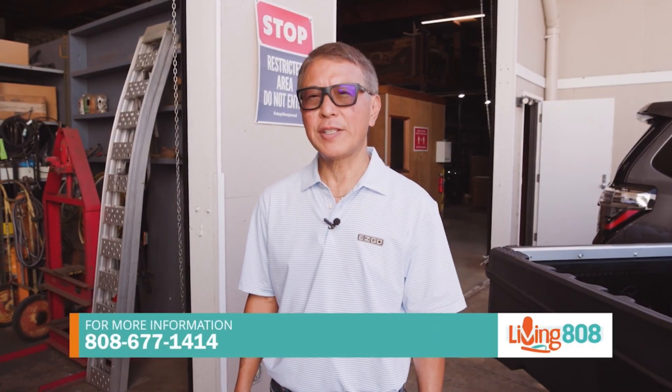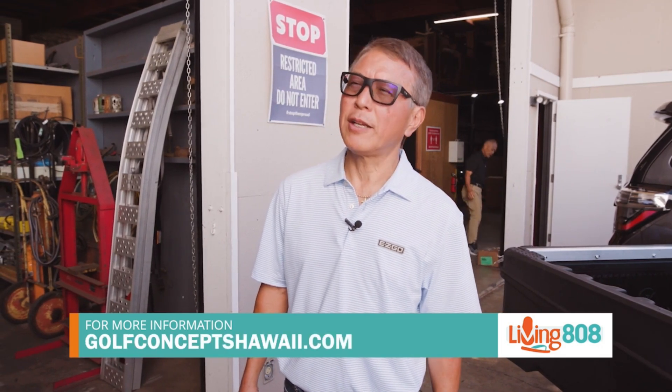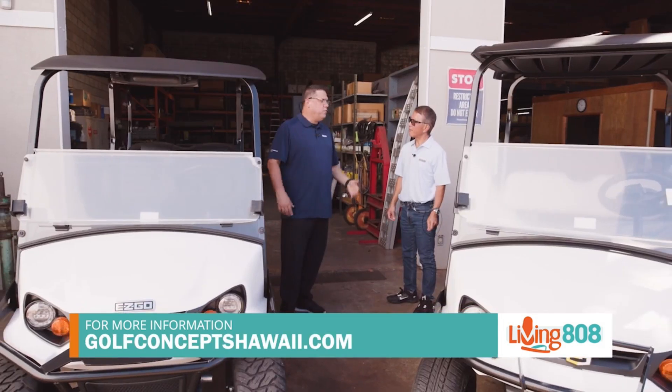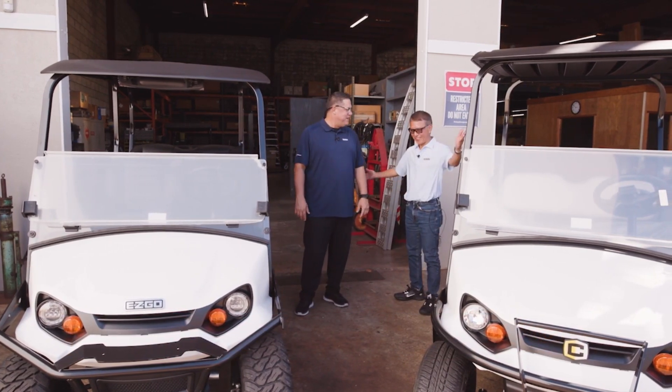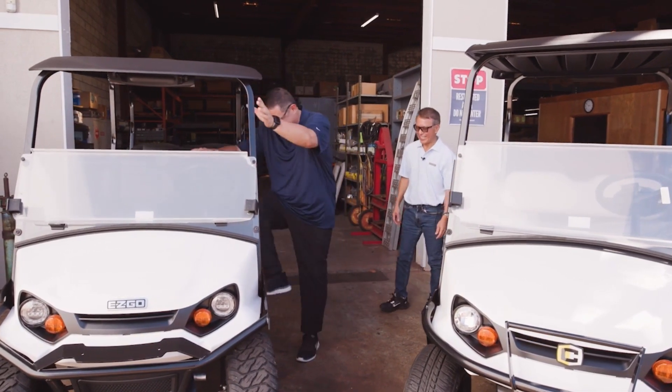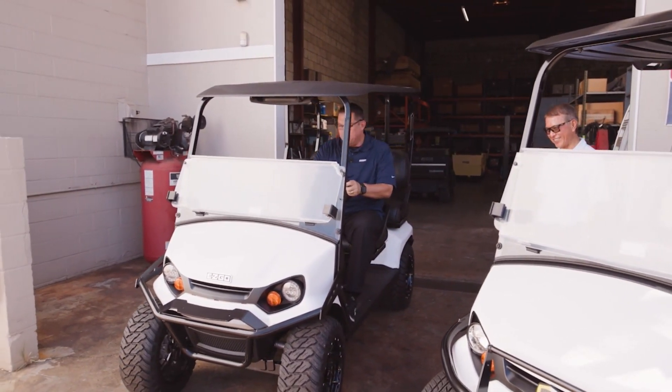Great information — for businesses and for personal use as well. If somebody wants to get in touch with you guys to get a used or new golf cart, what's the best way? Give us a call at Golf Concepts Hawaii: 808-677-1414, or check us out on our website at golfconceptshawaii.com. Well, I'm done with the interview but I don't think I'm done driving this thing yet. Go for it — with that new battery, it's going to last a long time!